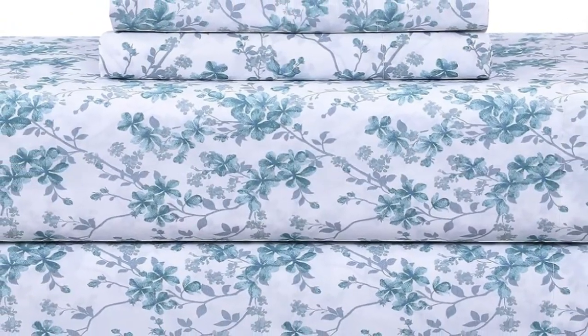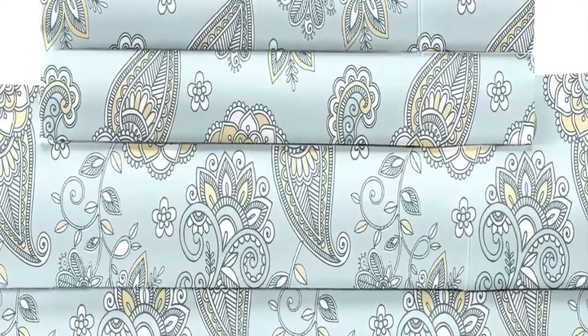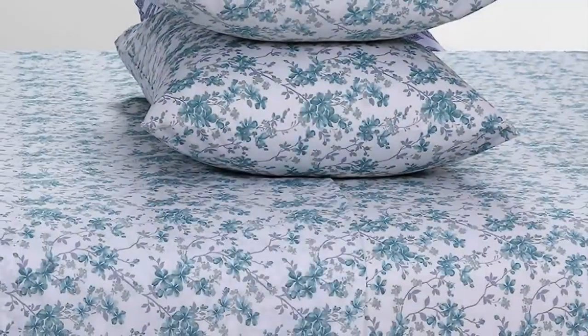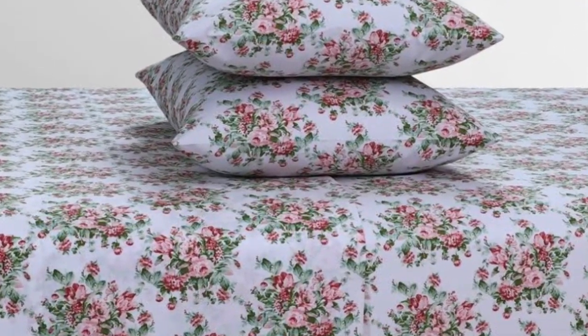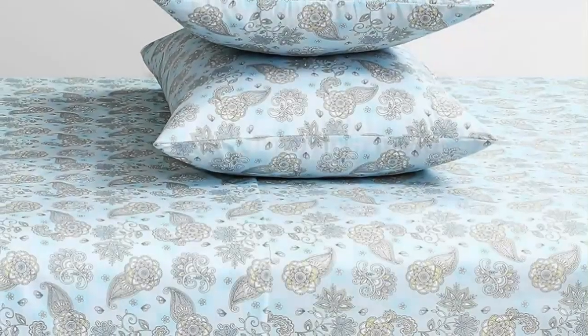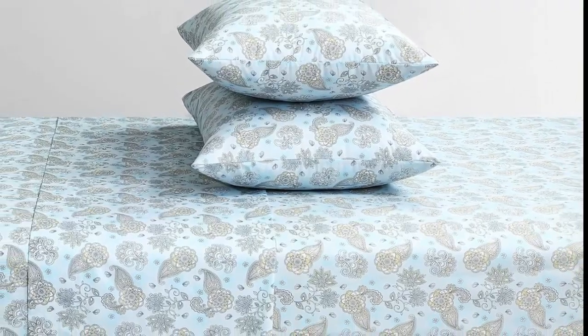After using these sheets at home for six months, we noticed some changes in the texture. The material felt less soft, and the colors weren't as bright. That being said, the sheet's breathability was put to the test on warm nights, and they performed very well, keeping us cool and comfortable. They also fit our test mattress quite well, so we didn't have to worry about the corners slipping up in the middle of the night.